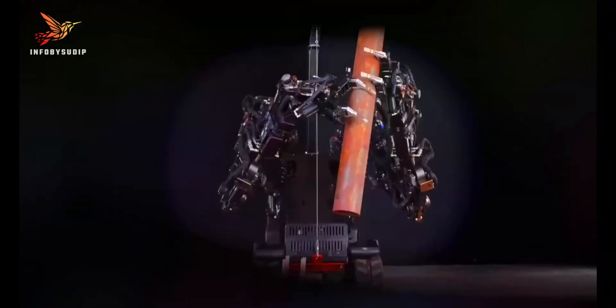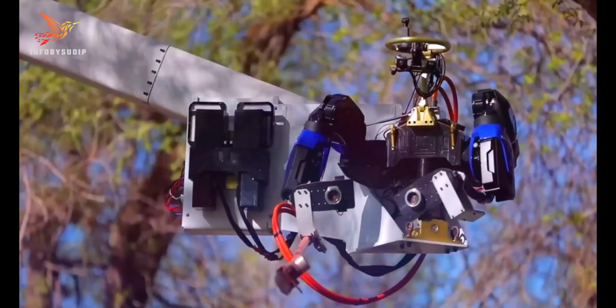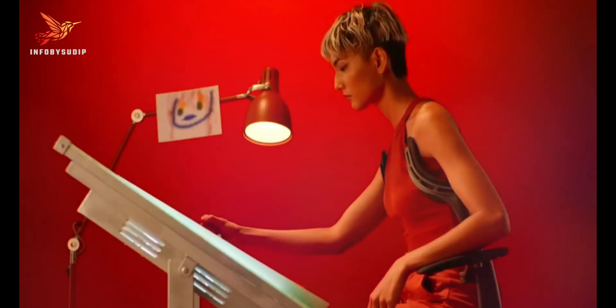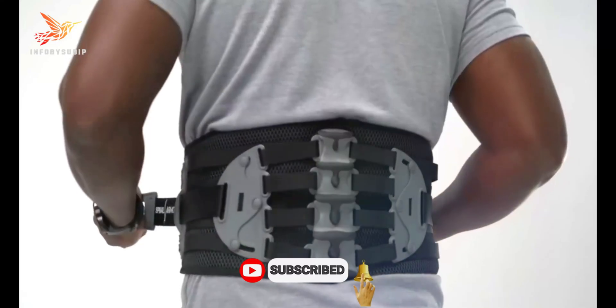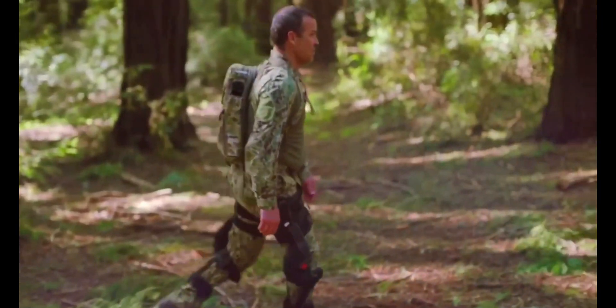Thank you for joining us on this thrilling journey into the world of robotic exoskeletons. If you found this video as awe-inspiring as we did, don't forget to like, share, and subscribe for more amazing content. And remember, the future is now, and superpowers may not be as far-fetched as they once seemed.